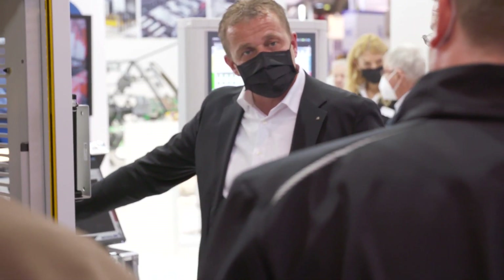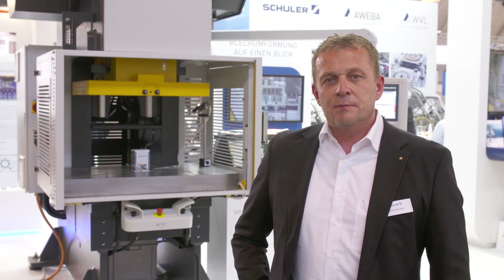A highlight is that the visualization of the presses of the Series FlexLine is the same as what is used in big Schuler presses.